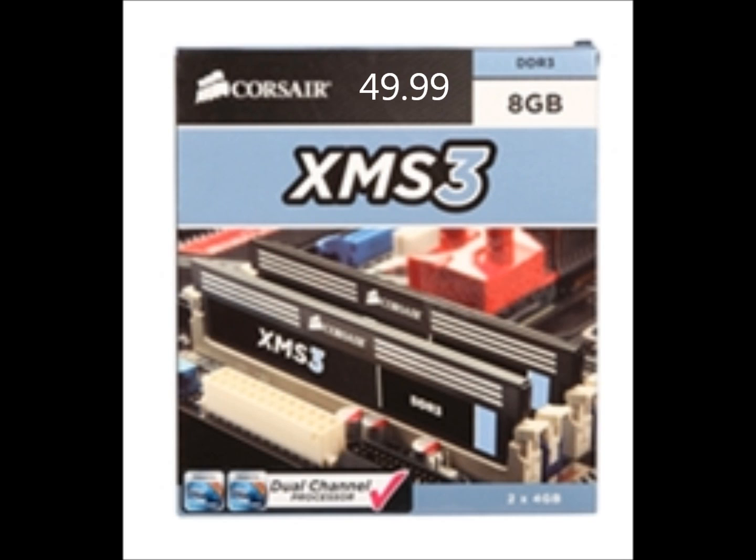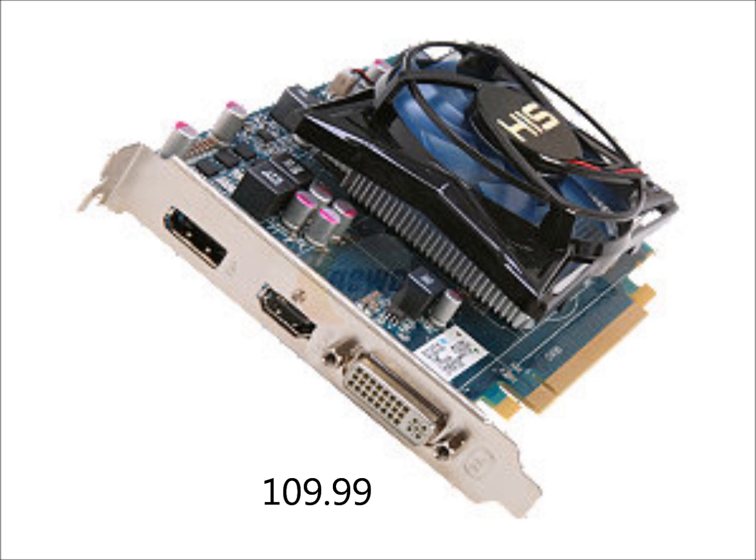For the GPU, we have a HIS iCooler Radeon HD 7750. It's $110. I like this video card for a number of reasons: it outperforms a 550 Ti, it can max out Skyrim at 1080p, and it requires no external power, which is great for our power supply. It's the new 7000 series. Don't think that just because this needs PCI-E 3.0 you should upgrade to Ivy Bridge — because this is such a lower-performance card, it's not going to benefit at all from 3.0, as it's probably not even using up all the bandwidth at 2.0 speed.